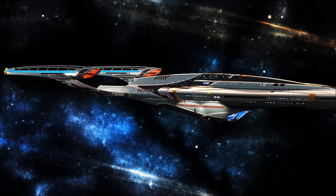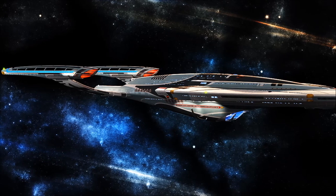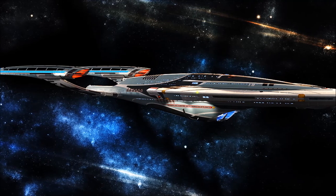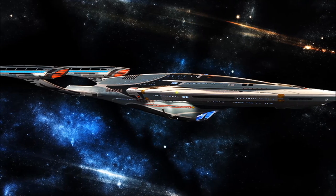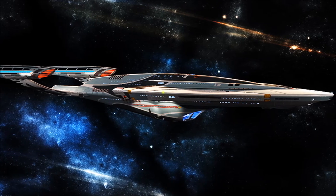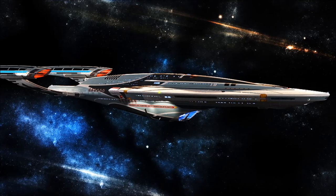Brought into service in the year 2380 and originally intended as a test bed for experimental technologies, the Vesta-class Multi-Mission Explorer is one of the fastest and most technologically advanced starships ever to serve in the Federation Starfleet. Combining the functionality of many vessels that came before it, the Vesta is incredibly versatile and highly valuable in a wide variety of scenarios, ranging from heavy combat to humanitarian support and long-range exploration.